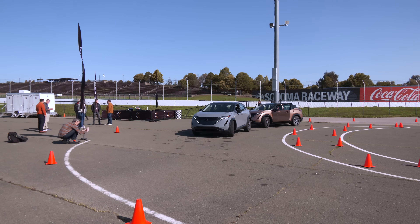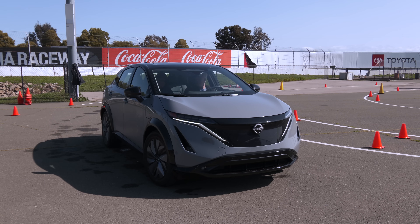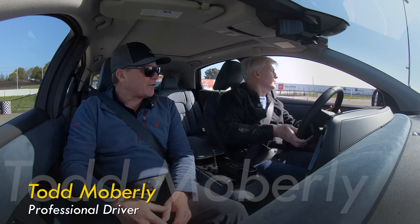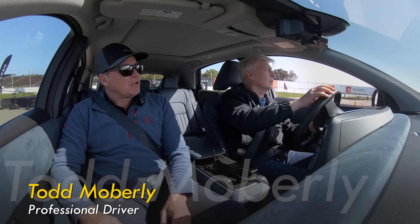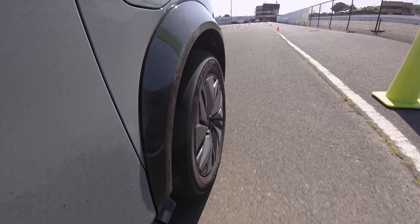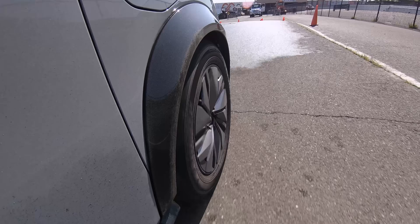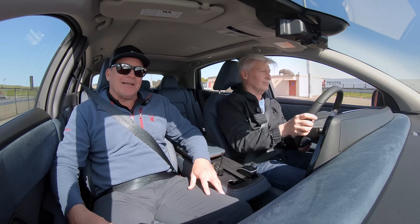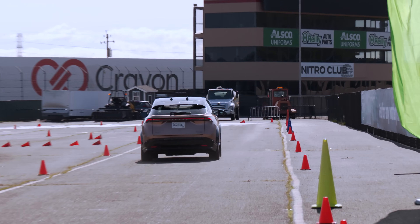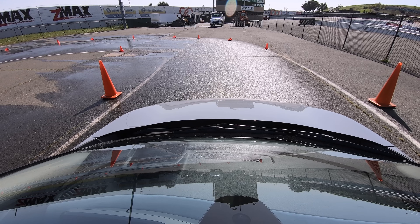Our first stop is Sonoma Raceway, where there's a short course to show some benefits of E-Force. We roll over to the green cones, go full throttle all the way down to the blue brake cones and slam it on. Even with a comfy suspension — body movements are managed under hard braking using rear motor regeneration. A maneuver that most people wouldn't and shouldn't do.